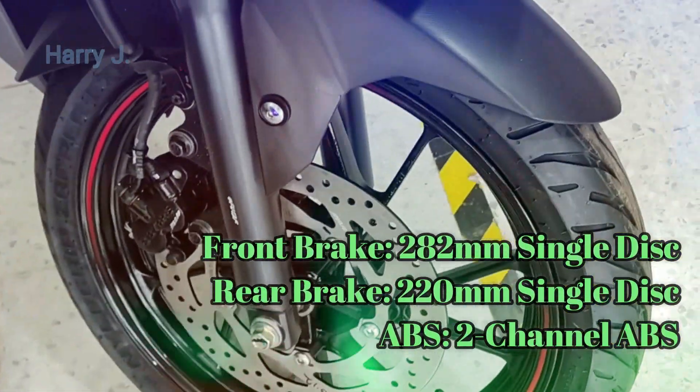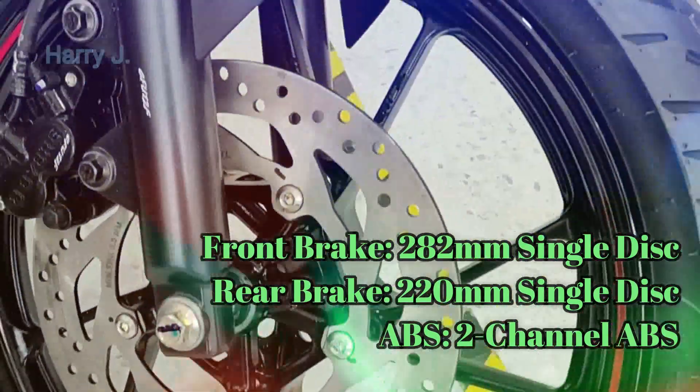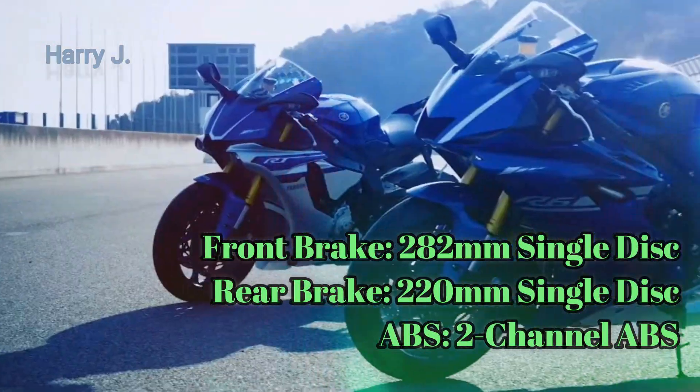It will have dual-channel ABS. The front brake will be a 282mm single disc, and the rear brake a 220mm single disc. Tires will be tubeless alloy.